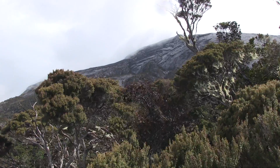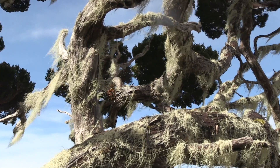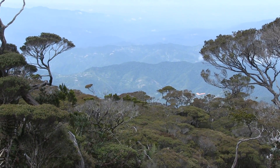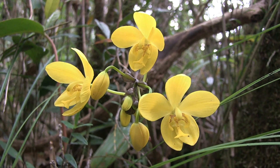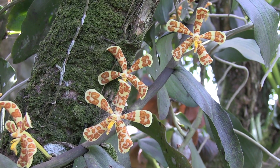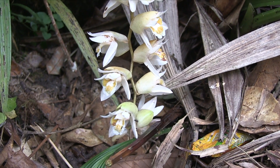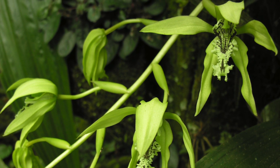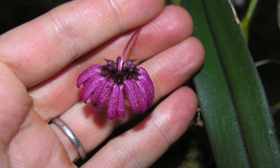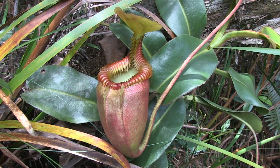As we begin our descent back down from the mountain top, we return through beautiful highland forest, home to hundreds more orchid species including Spataglottis, Trichoglottis, and Cilogyny, as well as countless others. And of course not to mention the spectacular carnivorous pitcher plant Nepenthes villosa.